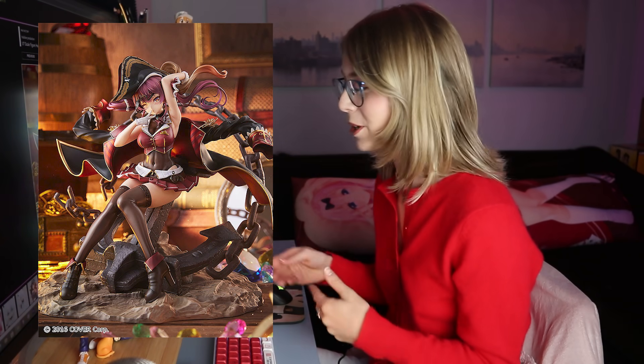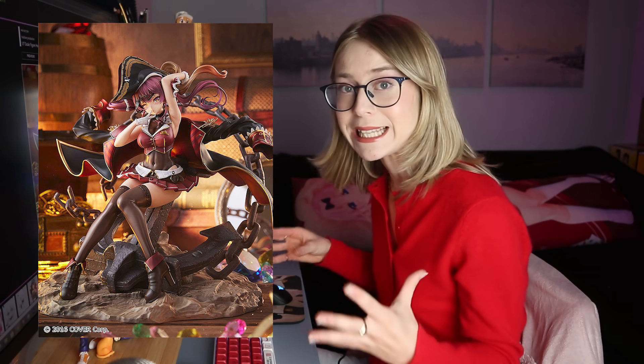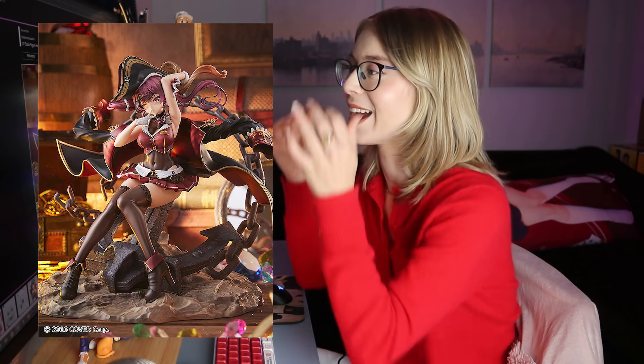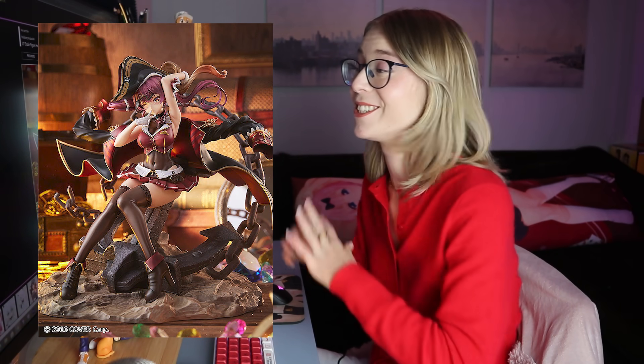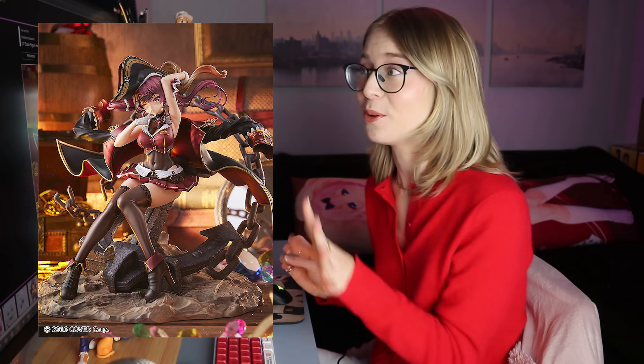I am not a Hololive fan — I haven't really gotten into the whole VTuber scene. But this figure is so nice. I think she looks absolutely stunning and I know this thing is going to sell like crazy. I think it's fantastic and even non-Hololive fans will be tempted to buy this figure of Marine because she just looks wonderful. I especially love her face and hair. You Hololive fans were well fed at this One Hobby — you got a lot of announcements.